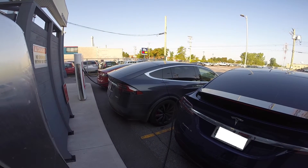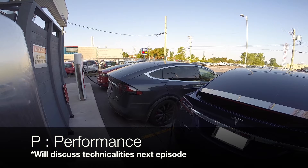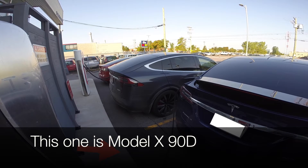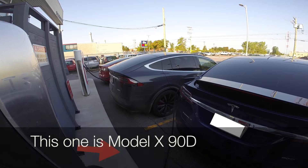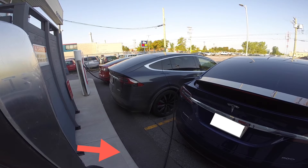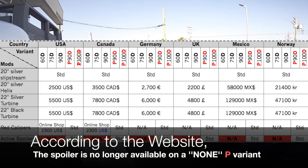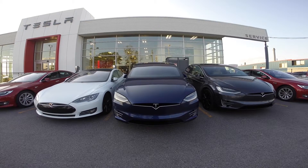'P' basically means performance. On any P variant, an active spoiler comes as standard — it folds down so it doesn't affect the car's look all the time. This car here is a 90D and as you can see it does have the spoiler, which is currently folded up. According to the website, you can no longer order the spoiler on a non-P variant — it's not optional, not even through the North American online Tesla shop.